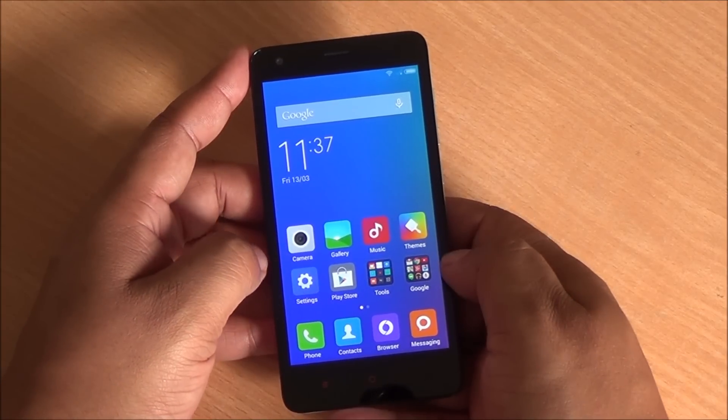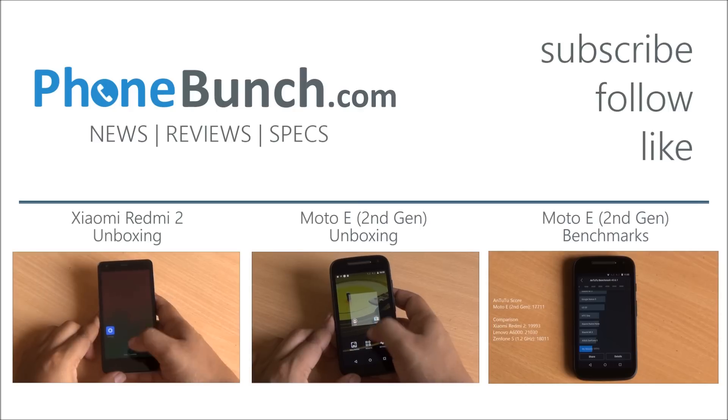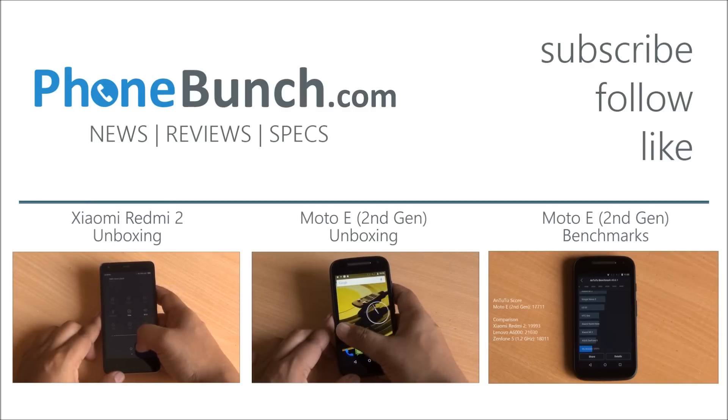What remains to be seen is how gaming performs on both these devices — we'll be back with more on that. Don't forget to subscribe, like and share. Any questions you have about the Redmi 2, the new Moto E, or any other device, just hit us in the comment section. Thanks for watching and as always have a great day.